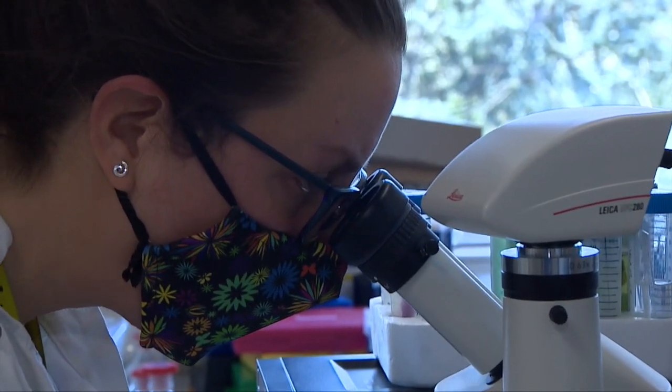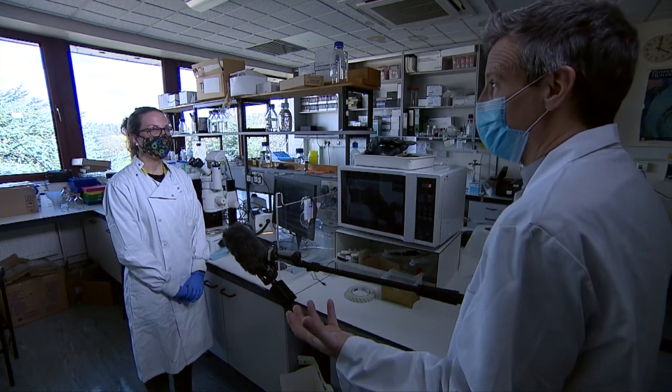These Cambridge scientists have found what may be the earliest sign things are going wrong. When you look down the microscope, interestingly, you can actually see what's going wrong.